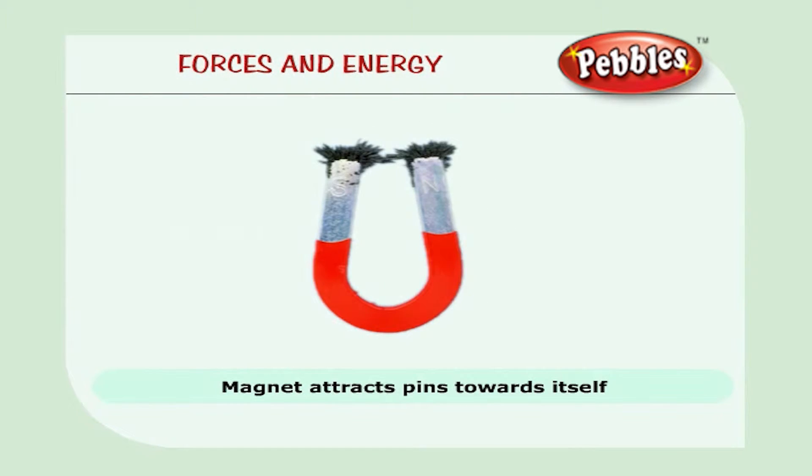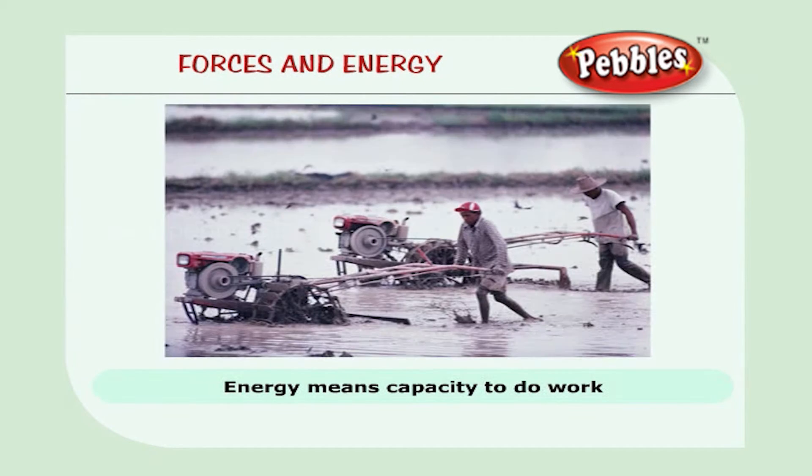The magnetic force attracts all objects made of iron towards itself. The magnet attracts the pins towards itself. We shall now see about energy. Energy means capacity to do work. We need energy to do any work. We get it from the food we eat.